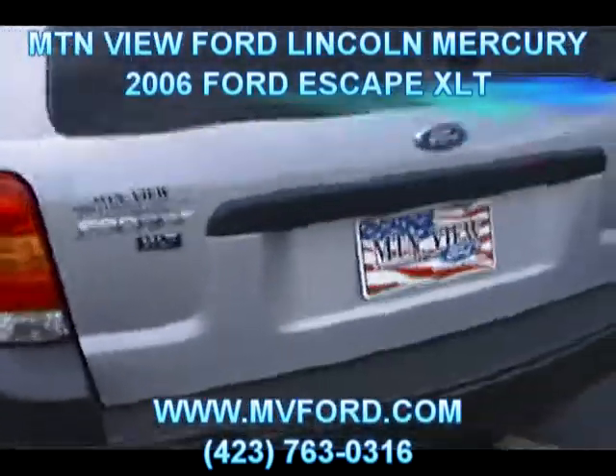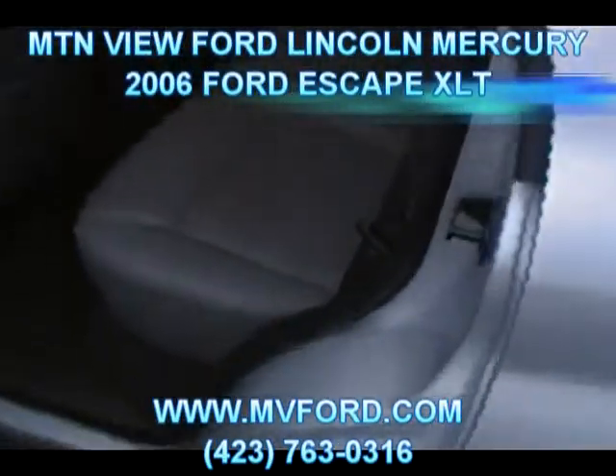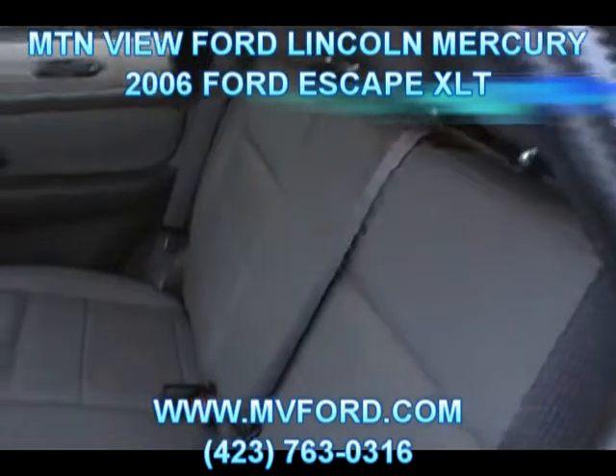There's our V6 logo, Ford logo, Escape XLT. You've got a good view of the rear right there — no scratches, no dents. Coming to the rear seat right here — take a look, no wrinkles, no stains on that leather.